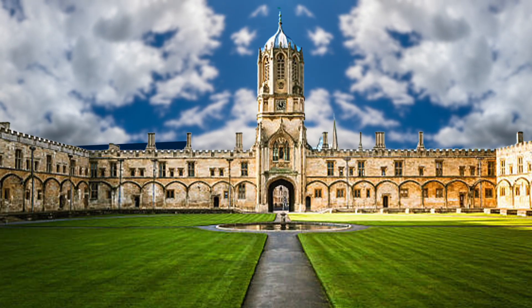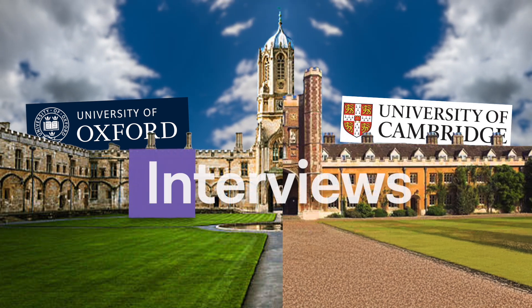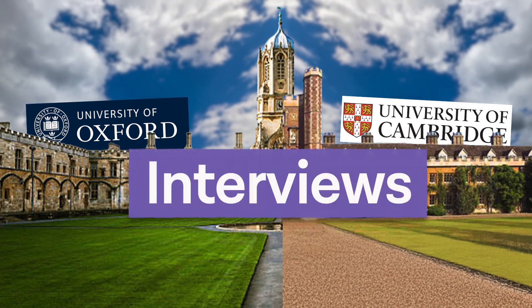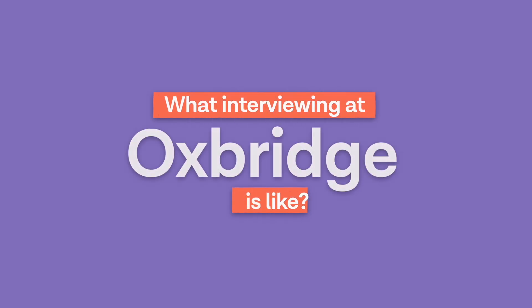If you have applied to Oxford or Cambridge Medical School and you want to find out more about their unique interviews, then this video is for you. This is going to be a deep dive into what interviewing at Oxbridge is like, and there will be some example questions at the end, so make sure that you stick around for those.